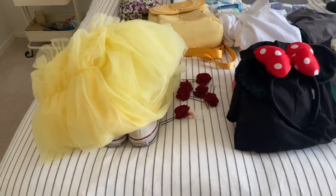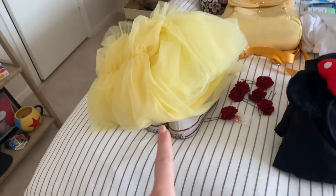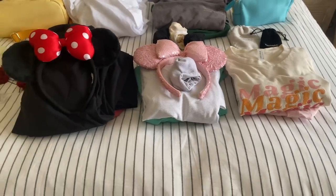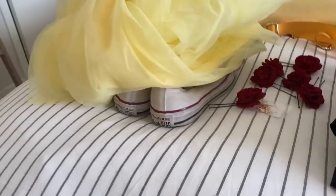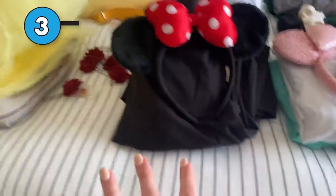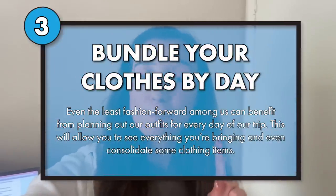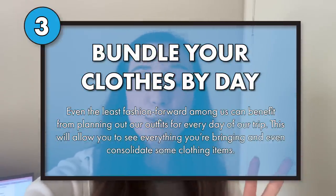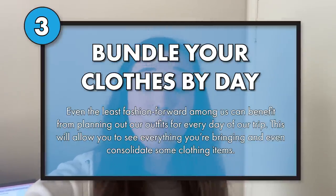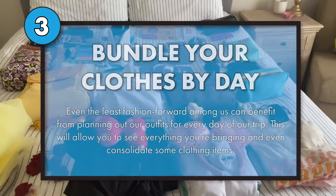What I like to do is plan out my outfits every single day. You can see here on my bed I've got one day's worth of clothes, another day, another day, and another day. I'm going for four days this time. I have everything I need — shoes, undergarments, accessories, ears. Planning out your outfits in advance: number one, makes sure you look good; number two, it helps you pack less because instead of throwing random stuff in your bag, it saves more space.